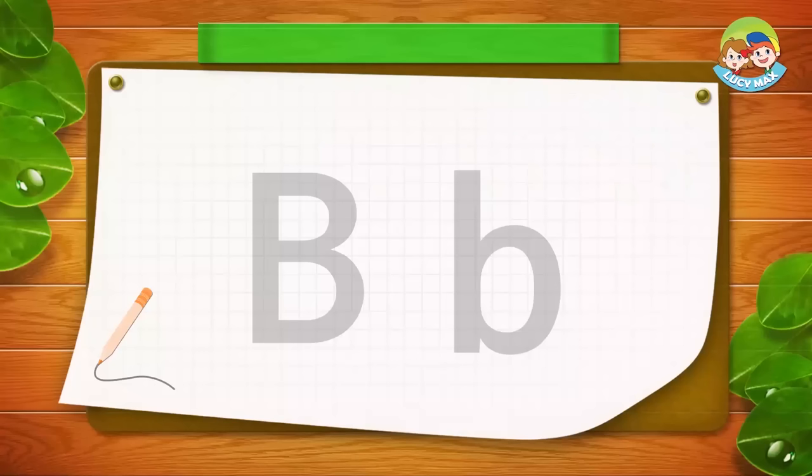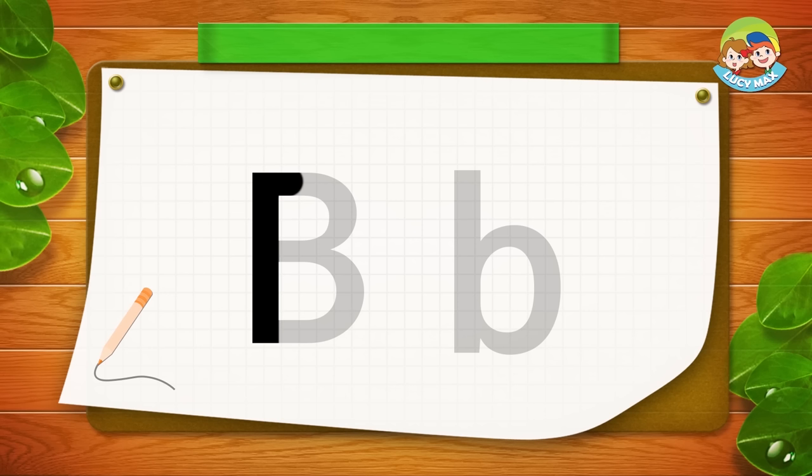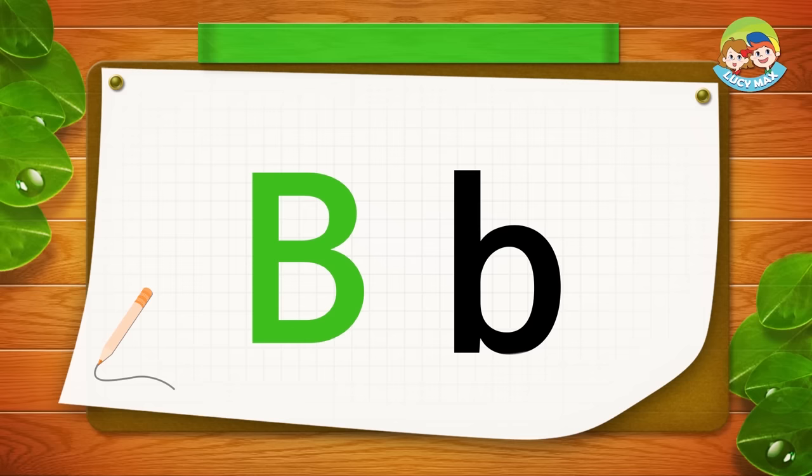Great work, you're doing so well. Now we'll write big B and small b. Big B: you go down, around, and around one more time. Small b: you go down, and then around. Good. Can you write big B and small b?